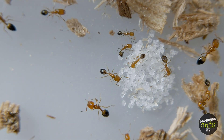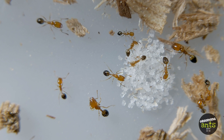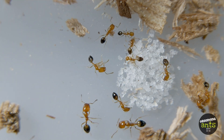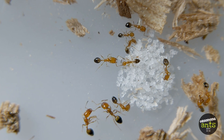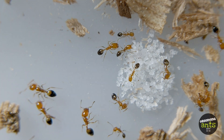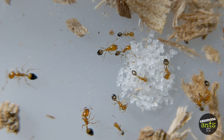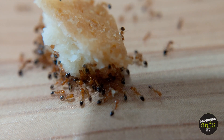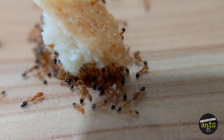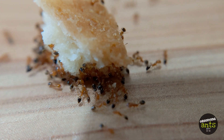However, this ant is very dangerous to other living insects. They sometimes attack weak colonies or the founding stages of other ants, only to make them their food. How brutal, aren't they? But they also like to gather their own food, such as nectar, seeds, and almost any food items found in our households.